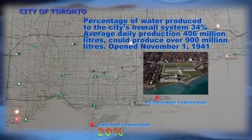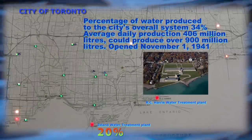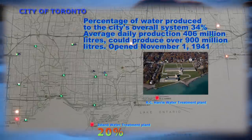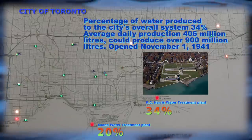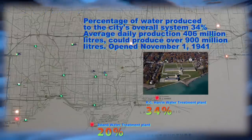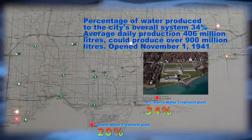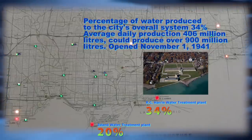The RC Harris Water Treatment Plant. Percentage of plant water produced to the city's overall system: 34%. Average daily production: 406 million liters. But it could produce over 900 million liters. Began operating on November 1, 1941.